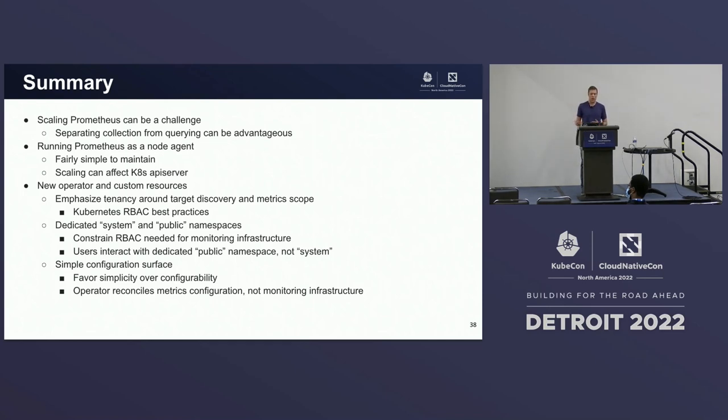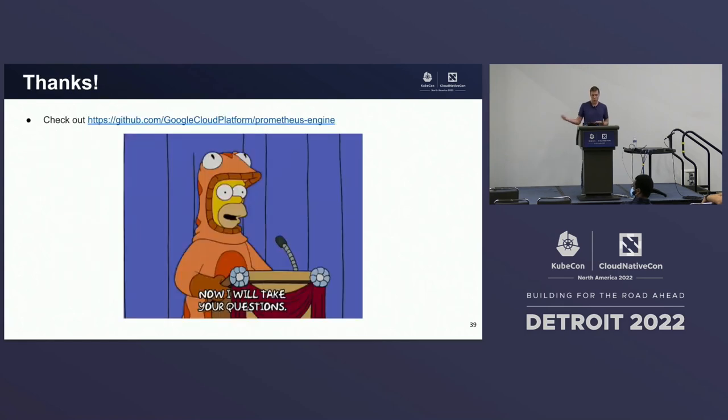In summary: scaling Prometheus can be a challenge, and we found that separating collection from querying can be advantageous. Our approach is to run Prometheus as a node agent — in this configuration it's fairly simple to maintain, but you do need to watch out for scaling. We've introduced a new operator and custom resources that emphasize tenancy around target discovery and metric scope, aligning well with Kubernetes RBAC best practices. This infrastructure straddles a system and a public namespace to constrict the RBAC necessary for our components. We really strive to keep our configuration surface as simple as possible, often trading simplicity over configurability. This code is all open source on GitHub at google-cloud-platform/prometheus-engine.